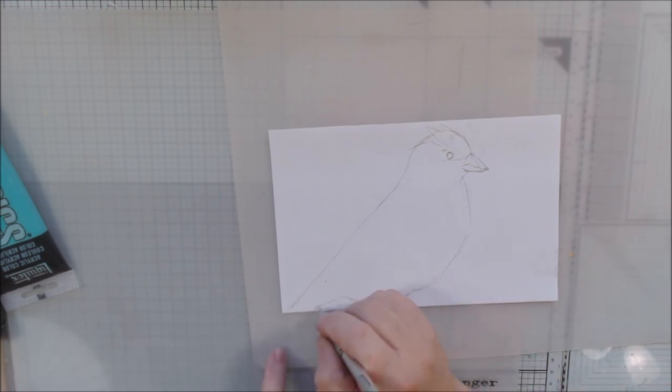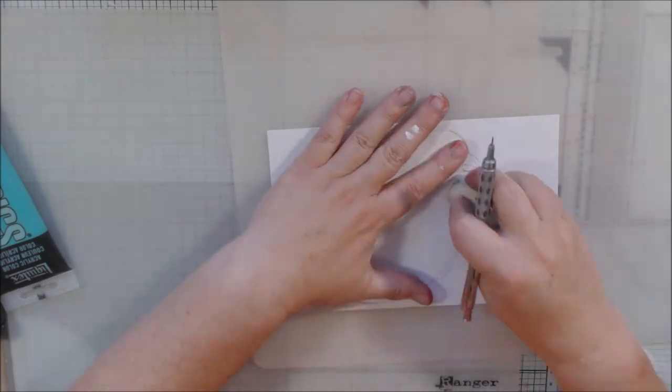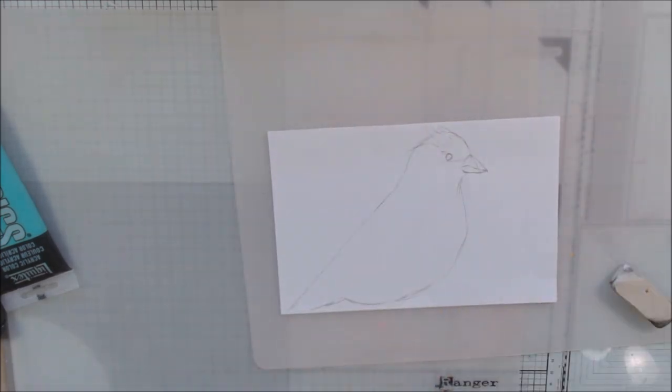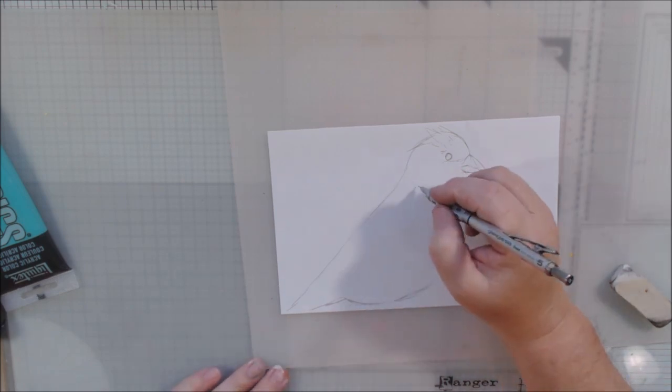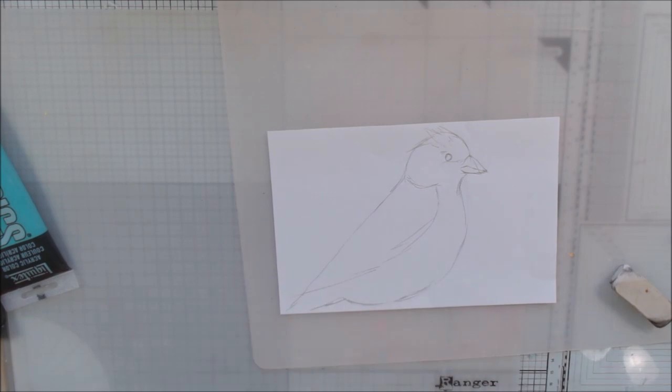It's just kind of a teardrop with a little bit of a bump at the end. I looked up on Google what color a finch is — they're yellow and black. There's probably more than one kind, but the one I found was yellow and black.